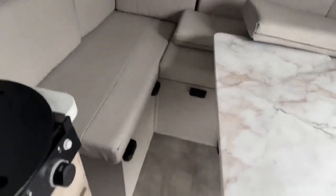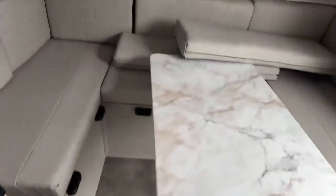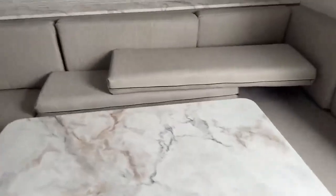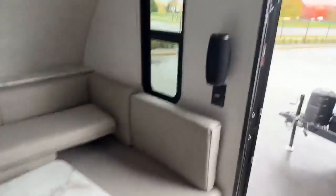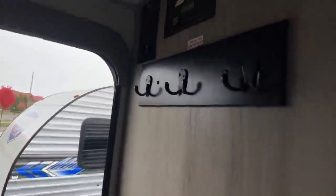If you're a bigger guy like me and you have a hard time getting in and out, swiveling the table makes it much easier. There's a nice little ledge over there. When you put it down to a bed, it's a big bed. There's also a Bluetooth speaker so you can enjoy the tunes inside and out.